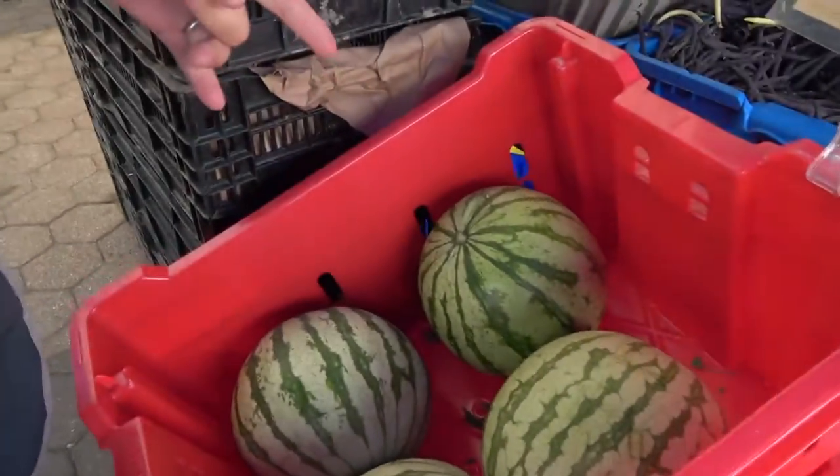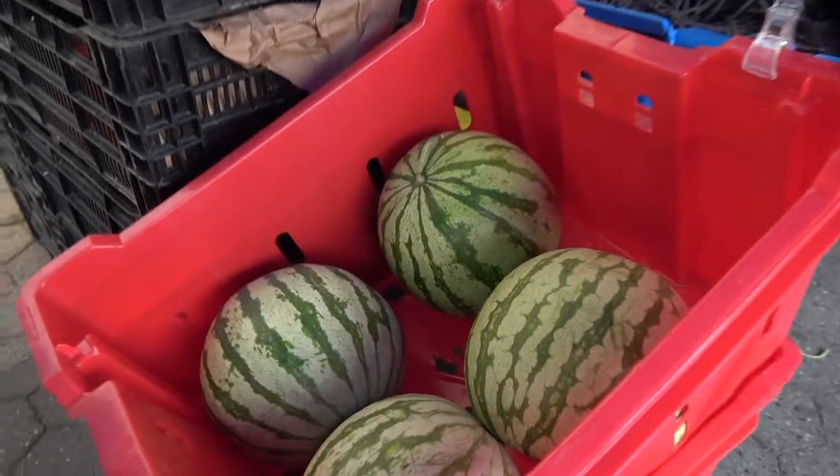Seedless watermelon — we have them in yellow, orange, and red. These are yellow.